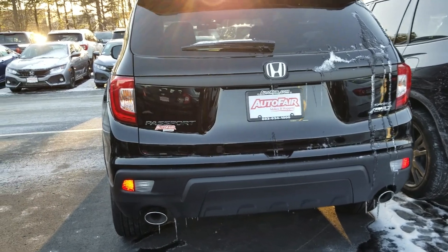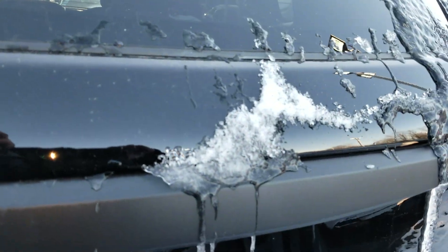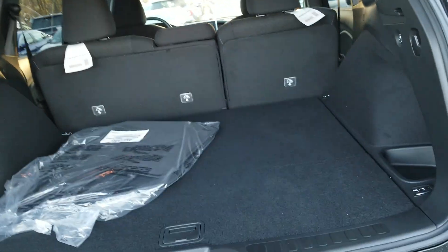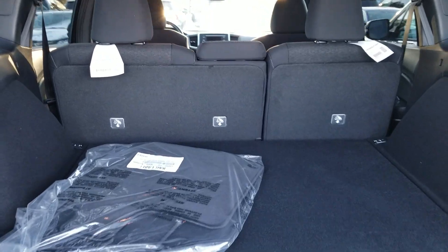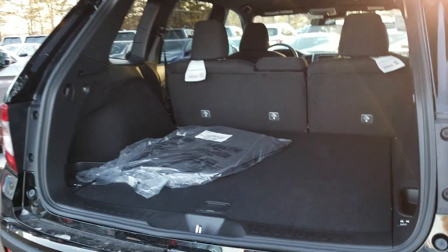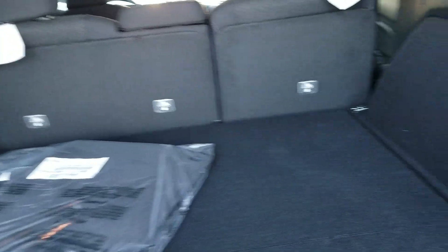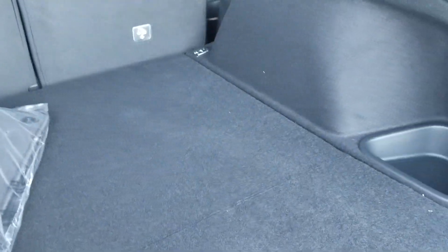It does come equipped with Bluetooth and a backup camera. Back here you can see there's lots of room. Underneath this right here, you have another little storage unit, and further underneath you're going to have your spare and everything down underneath this section of it.